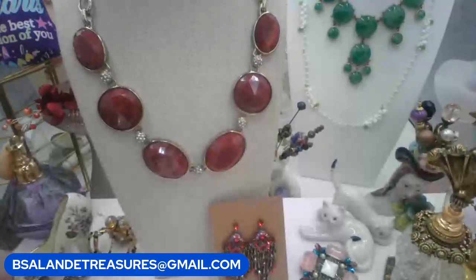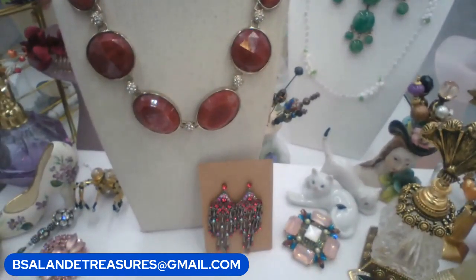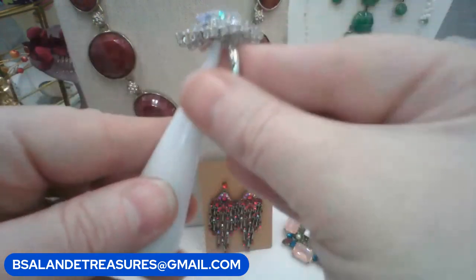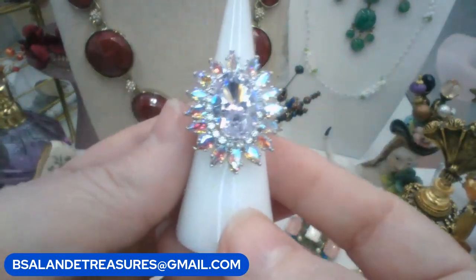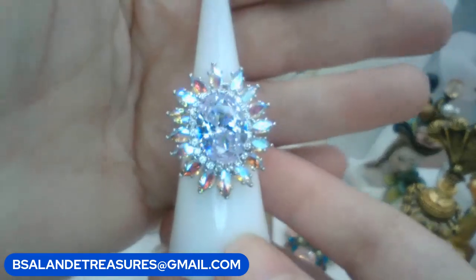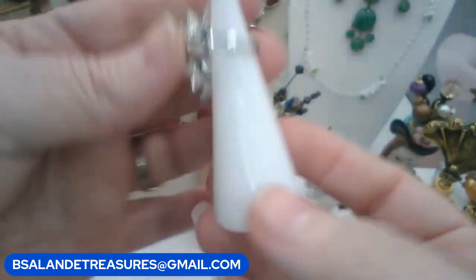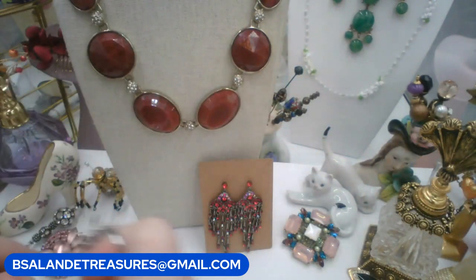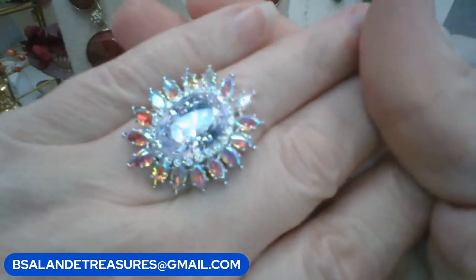Let's do a ring. This one is really pretty — adjustable to fit many sizes, very sparkly. You have clear in the center and aurora borealis around the outside. It is so blingy it's throwing the focus off. Silver tone metal, adjustable to fit. Keyword: AB ring. This one is a $12 buy it now.